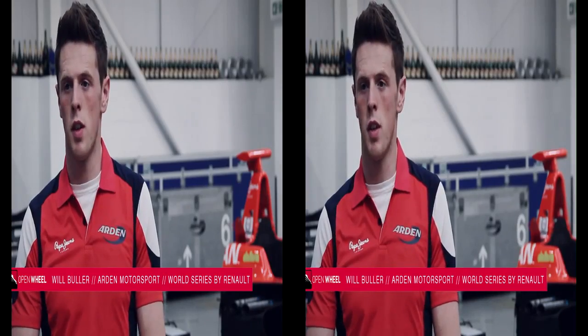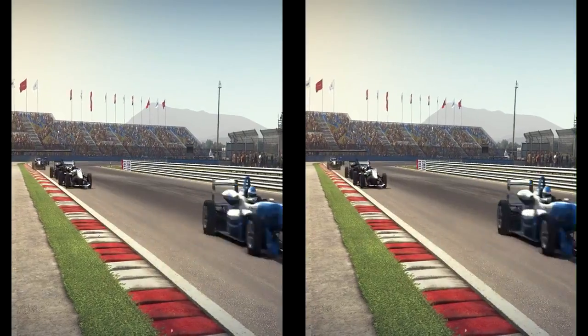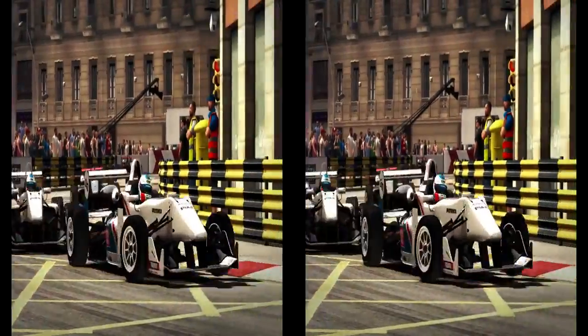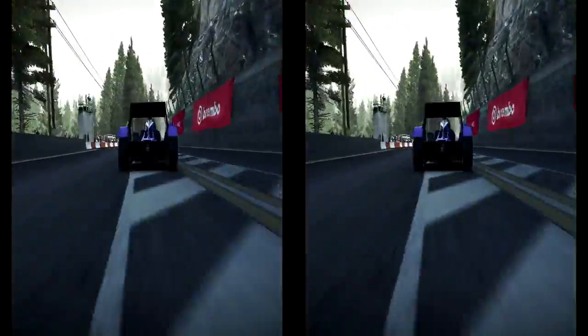Open motor racing is probably the fastest type of motor racing — rear wheel drive, engine in the rear, takes a little bit of holding on to. They are fast, light, and you get a lot of downforce from them.